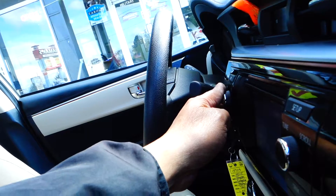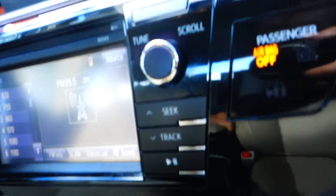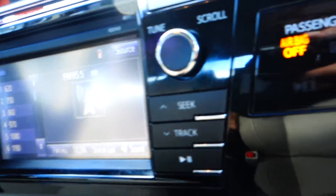You have your AM, FM, CD, USB, MP3, iPod, auxiliary, Bluetooth, hands-free phone system, and it also comes with a rearview camera. And here's your temperature control.